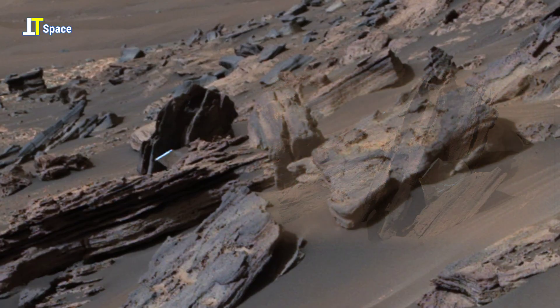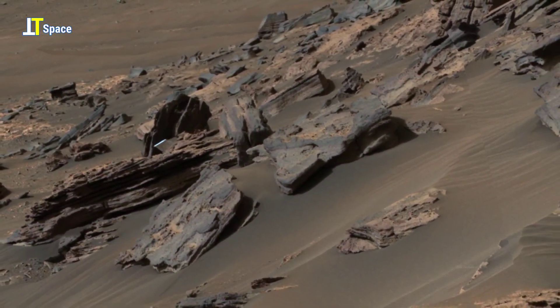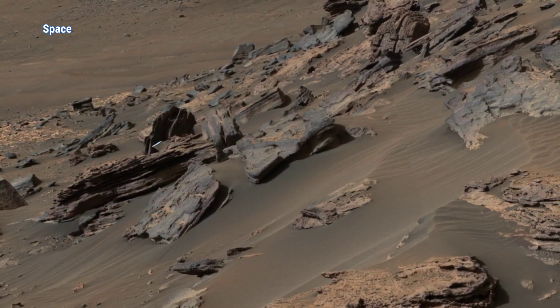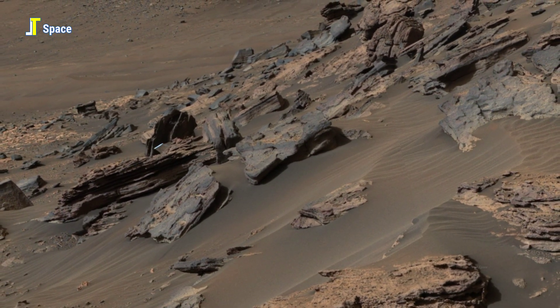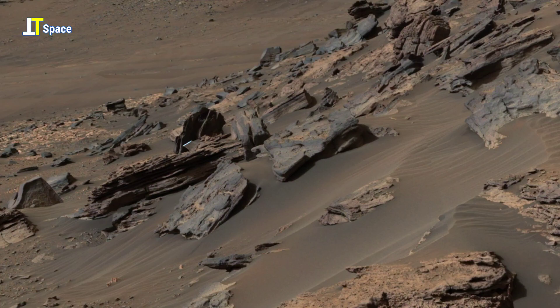Scientists believe it is a piece of debris from a Mars rover, but its mirror-like gleam invites a sense of wonder. By the way, what do you think? Let us know your thoughts in the comments section below.